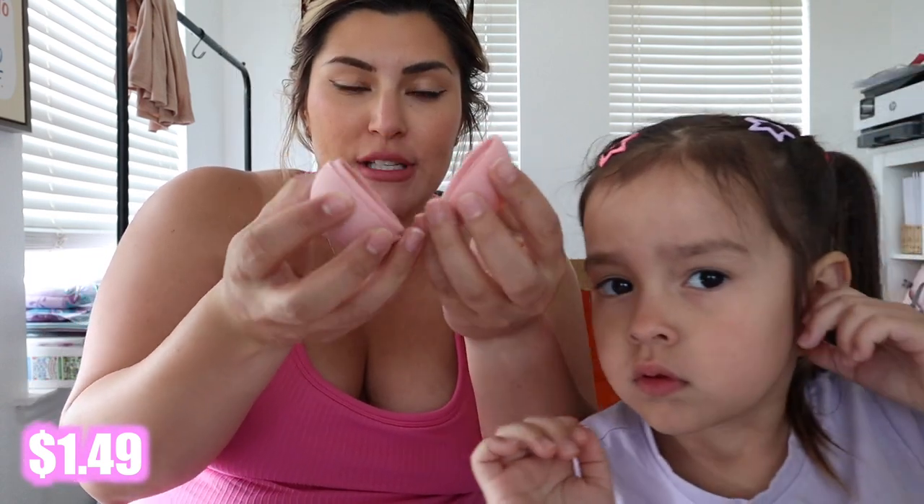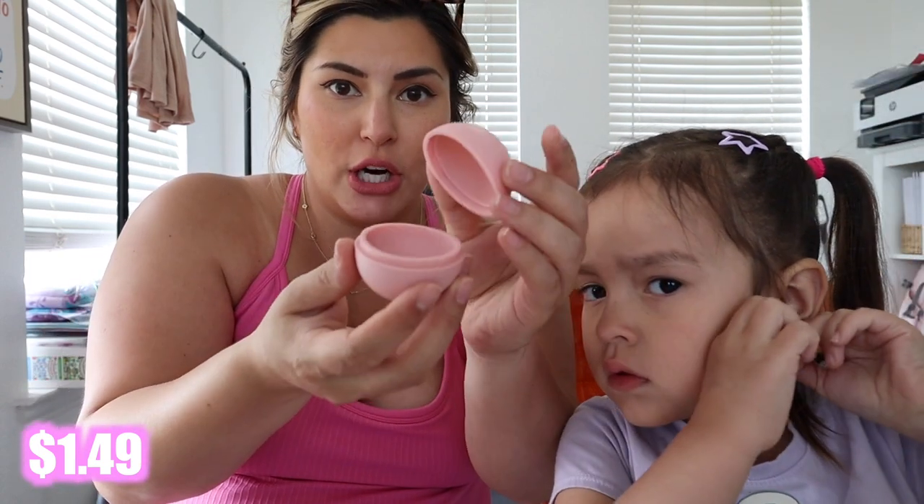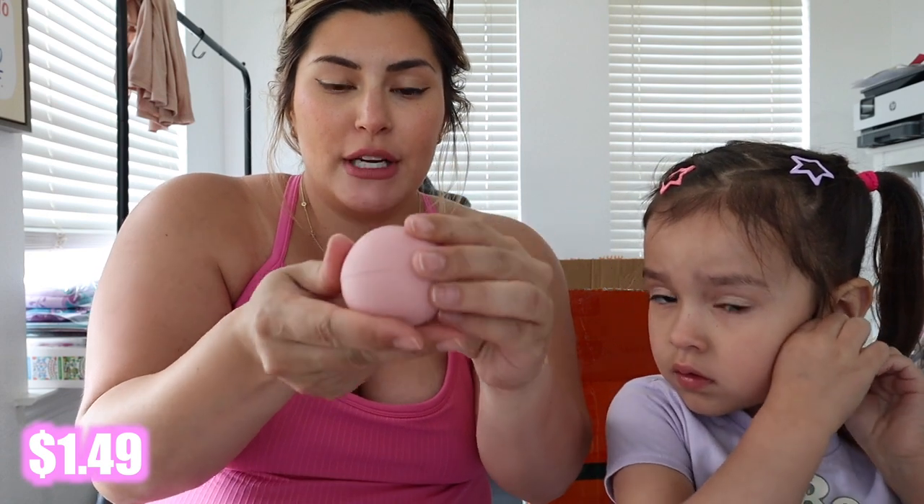I've been wanting to make my own little ice thing for my face — I've been wanting to use rice water and do an ice roller situation. I saw this little mold where you put the water in, close it, put it in the freezer, and then it makes a little ice ball.